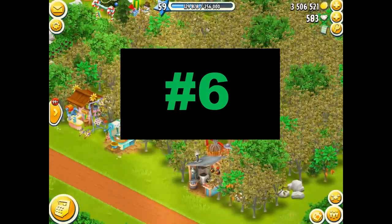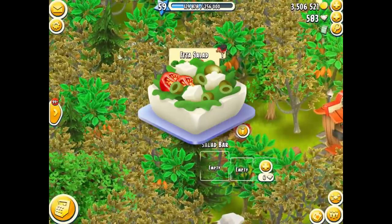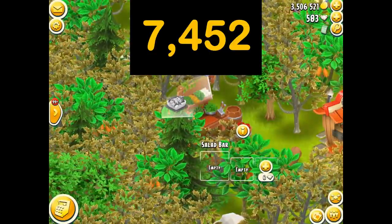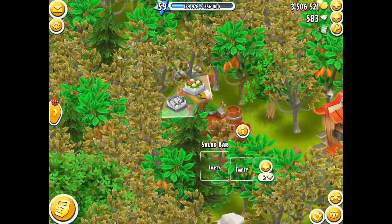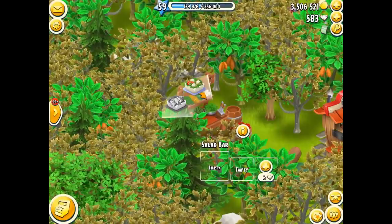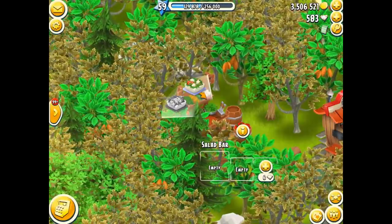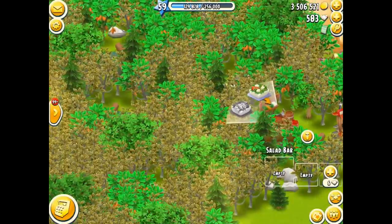Moving on to number 6, which I do actually have unlocked — the feta salad. The regular feta salad sells for a total of 7,452 coins for 10 of them. That is a lot of coins! Like 7,000 coins for just 10 of them. If you have a barn with 14,000 space and you have all of them, it's going to be masses of coins — hundreds of thousands of coins worth.